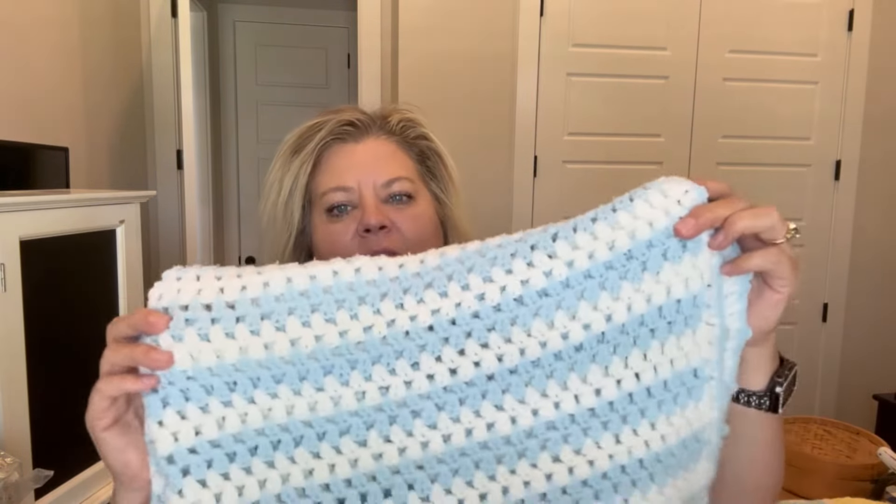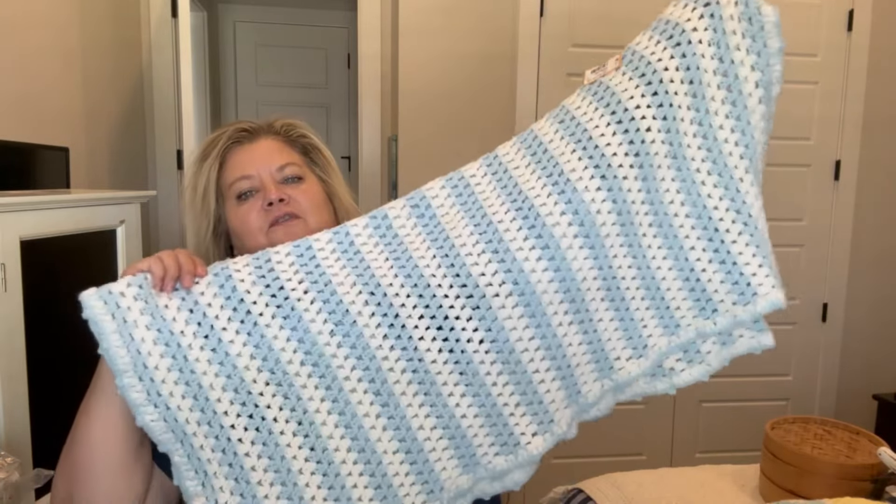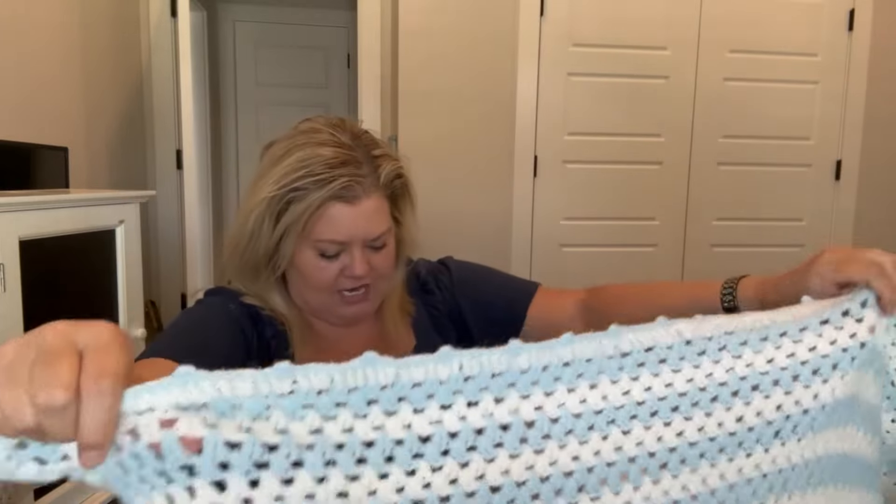I found this really sweet little crochet blanket. It was $1.50 and then I got 25% off. It's just a smaller little blanket, perfect for a little baby boy, and it's in really good shape. So that will go in my booth.